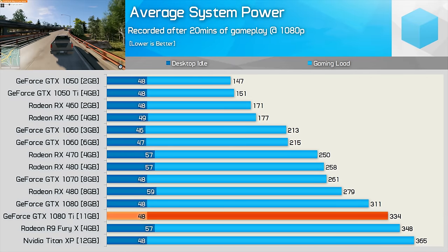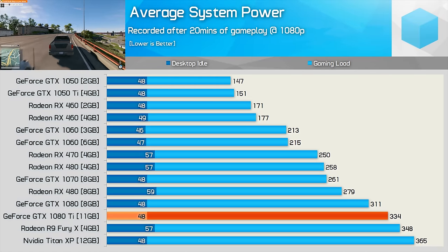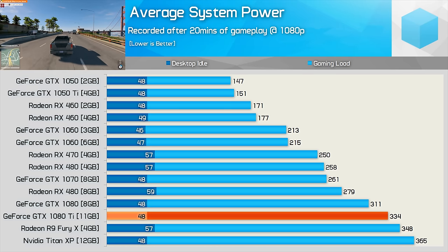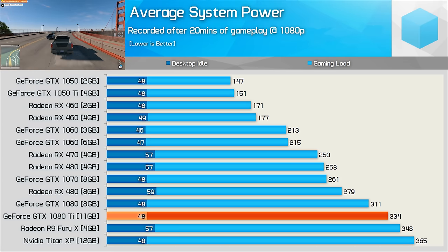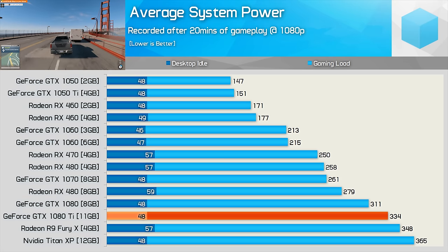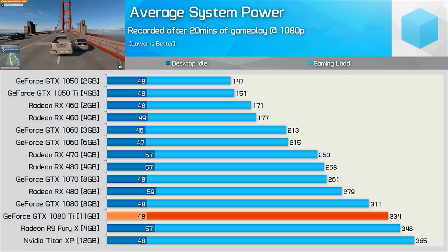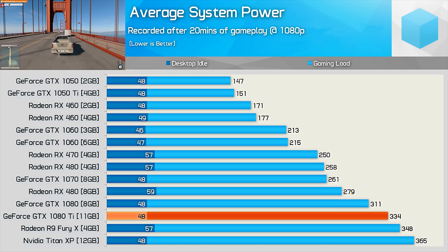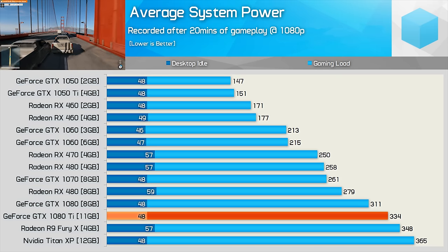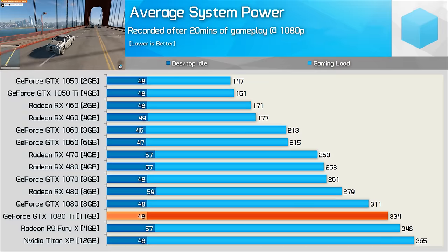When compared to the GTX 1080, the 1080 Ti consumed just 7% more power, pushing the total system consumption to 334 watts, which is surprisingly low. Keep in mind we are using a custom board partner version for the GTX 1080 — Gigabyte's G1 Gaming — but even then, that's an impressive result for the 1080 Ti. That also means it's using less power than the Fury X, despite delivering considerably more performance. Interestingly, when compared to the Titan XP, the 1080 Ti reduced total system consumption by 8%, which is more than expected.